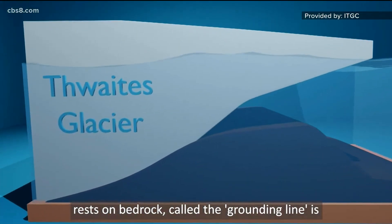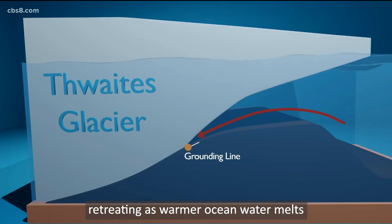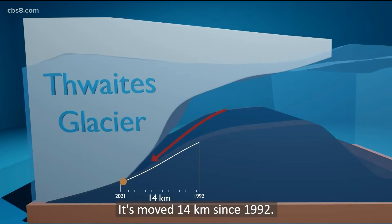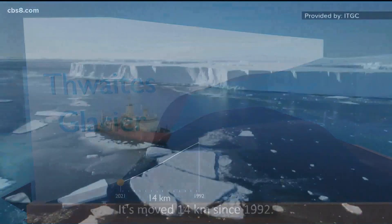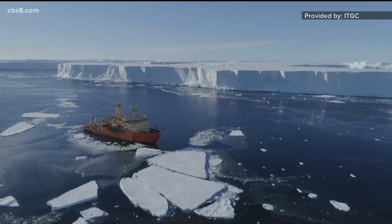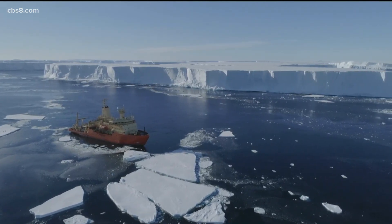The Thwaites glacier on land has an ice plug sitting on the sea floor, like building a concrete dam and holding a reservoir of water behind it — and it's being melted underneath by seawater coming in. That's happening because ocean water temperatures around the Antarctic are two to three degrees above normal, accelerating the process.